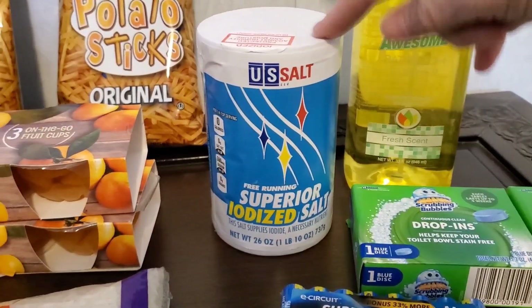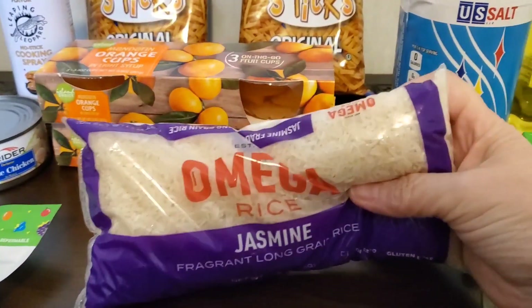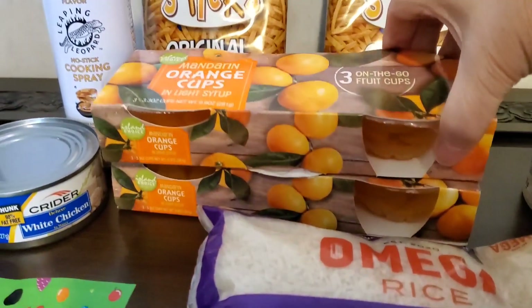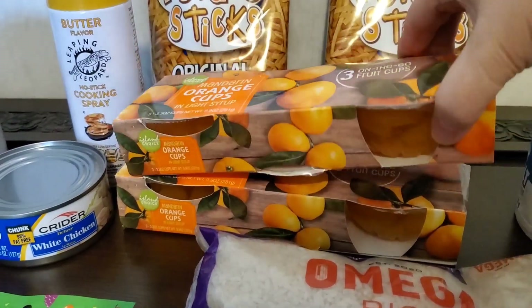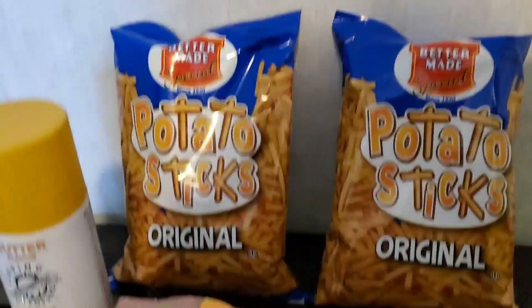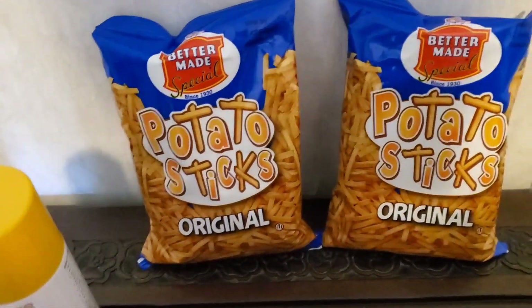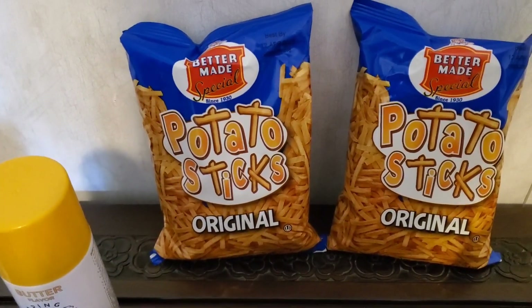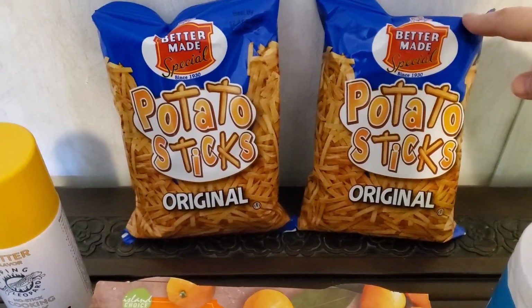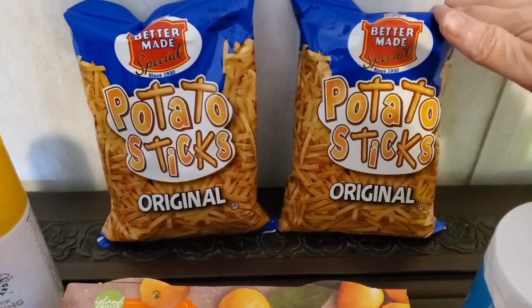I got this iodized salt for 69 cents, which is pretty cool. I also grabbed this Omega jasmine rice, and I grabbed two of these mandarin orange cups — there are three of them in a container. My granddaughter just loves mandarin oranges. And the potato sticks — I'm surprised because I've been grabbing those over an hour away at Ollie's for my dad, and they have them here. I'll let my father know that Dollar Tree has potato sticks.